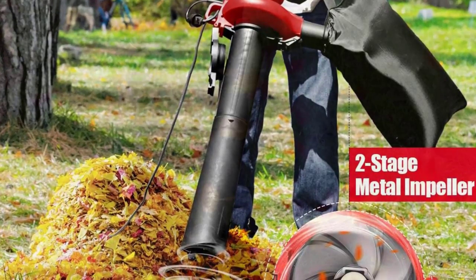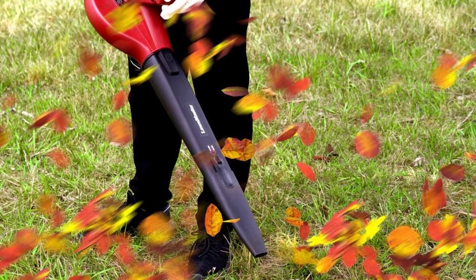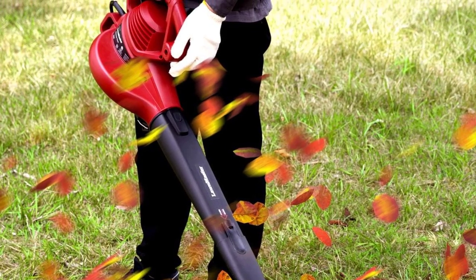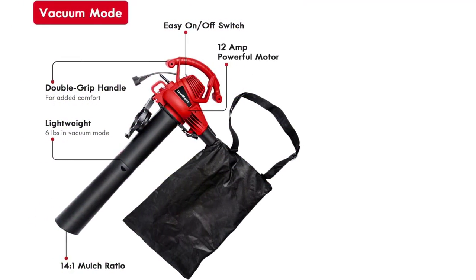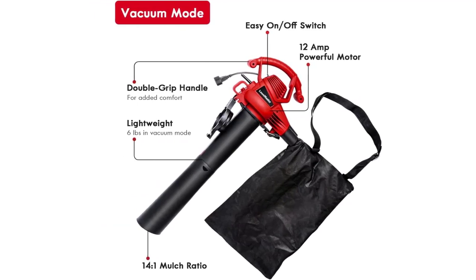Similarly, the given airflow rating of this leaf vacuum mulcher of up to 380 CFM is also quite high and should be quite good for buyers on a budget. Although, despite having a decently long two-year warranty, its build quality is a bit on the average side as it is an entry-level leaf vacuum mulcher.